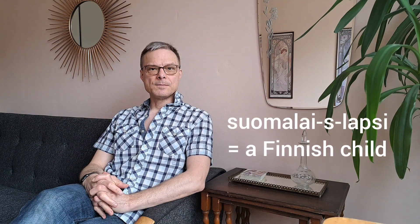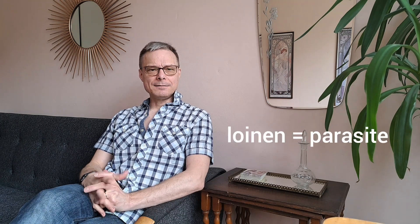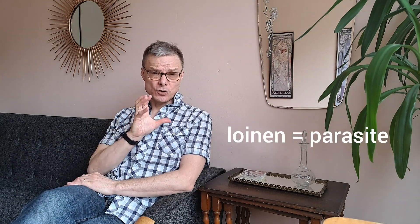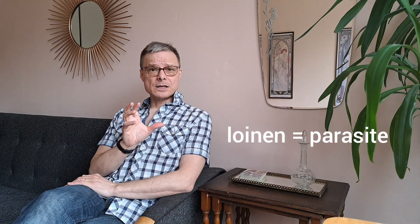Nen also turns into an s when we have a compound word. For example, suomalaislapsi, or even loiselää. Loinen is a tricky one because it's such a short word — even that turns into lois.